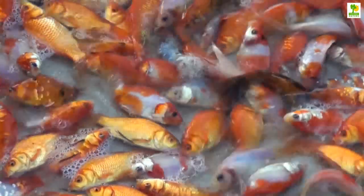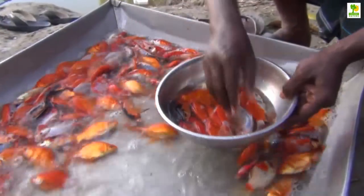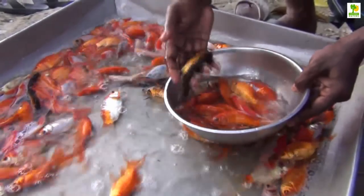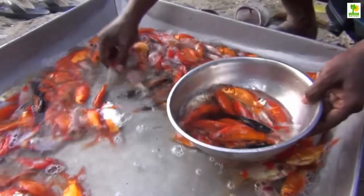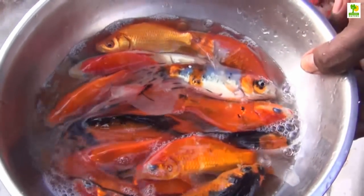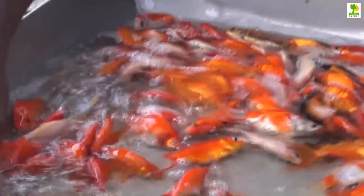The key is allowing high quality koi to get big so they command more money. To make the most profit, your goal is to raise a third-year koi, known as sansai, since it will sell for more than an isai, a second-year koi.